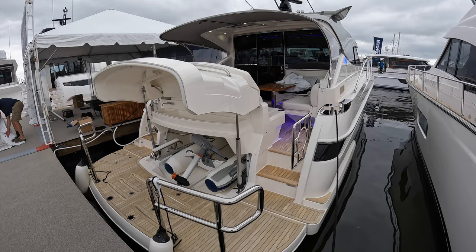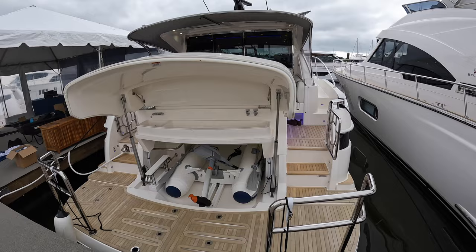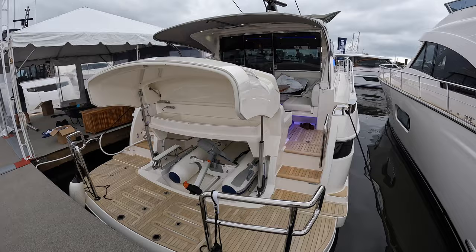Welcome back to Yacht Addiction. The yacht in front of me is a Riviera 4800 Sport Yacht Platinum Edition. Riviera is Australia's premium luxury yacht builder and this yacht absolutely lives up to that name. We're going to do a full tour today thanks to One Water Yacht Group. Let's go ahead and get started with the tour.